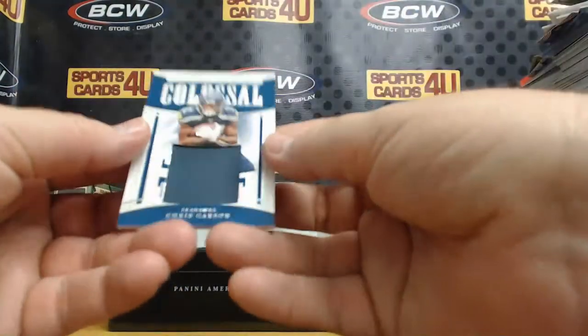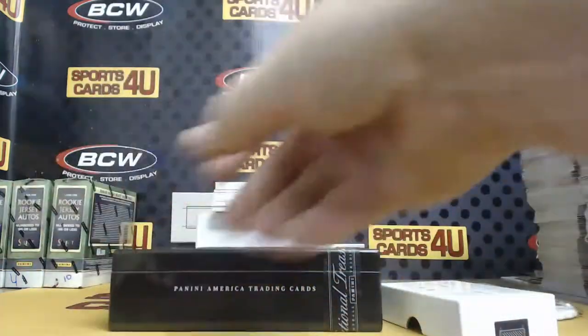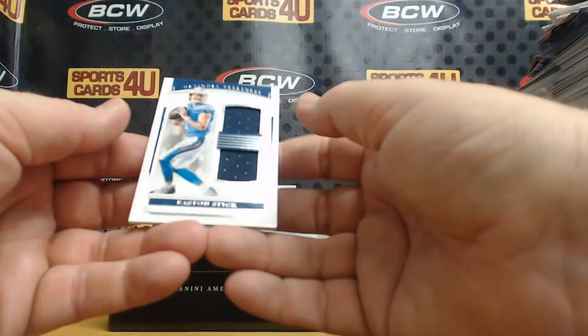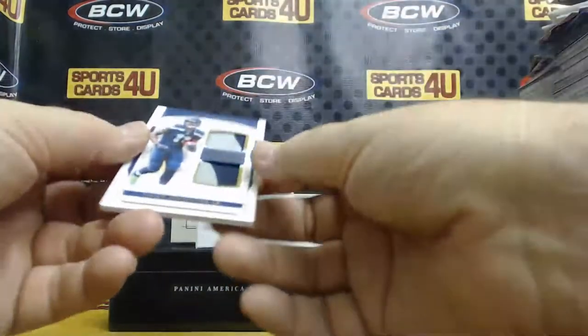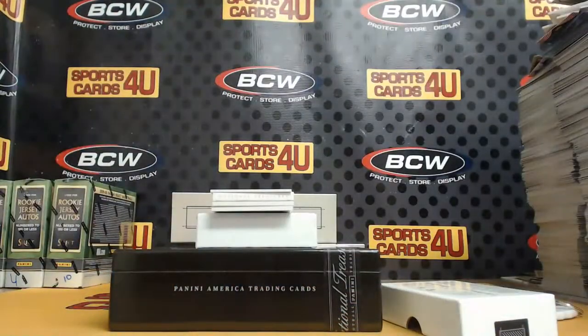Colossal Jumbo Jersey, 4 out of 25, Seahawks: Chris Carson. Dual Jersey, 43 out of 99, for the Chargers: Easton Stick. Dual Patch, 29 out of 49, for the Seahawks: Gary Jennings Jr.